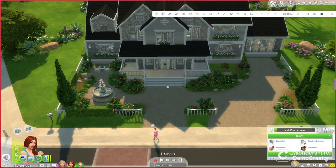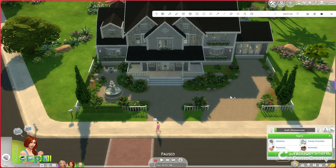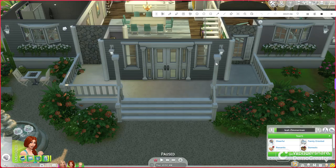I have gone right ahead and made it 10am so that you can see all of the natural beauty this house has. I have the lot trait on here for natural lighting, so a lot more natural light will get into the house. My main reasoning for making it sunrise is because I would like to show off the amount of natural light that this lot has. And now, we are headed on into the Zimmerman home.